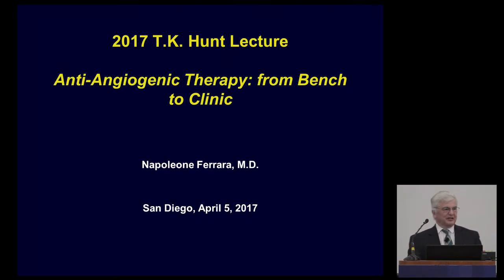Thank you so much, Laura, for this very gracious, very generous introduction. For me, it's a great honor to give a talk honoring Dr. Hunt, who has been a major pioneer in this field. I've been aware of his seminal work on healing and the environment for a very long time. My talk today is mostly on anti-angiogenesis, because this has turned out to be a more clinically successful proposition.